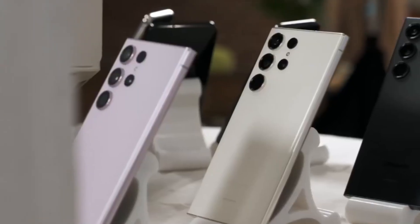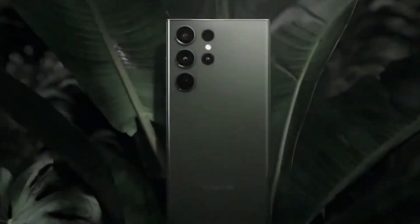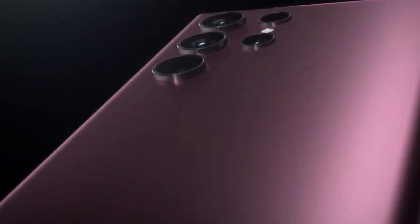The Galaxy S24 Ultra could come in four colors: Marble Gray, Cobalt Violet, Onyx Black, and Amber Yellow. In addition to these colors, there are rumored exclusive ones which include Orange, Light Blue, and Light Green, available at Samsung's online store.